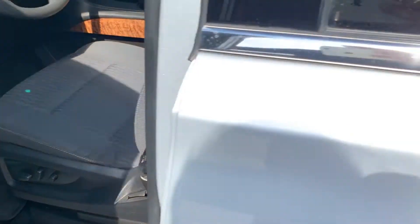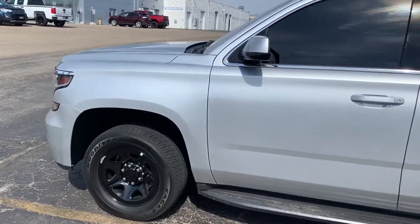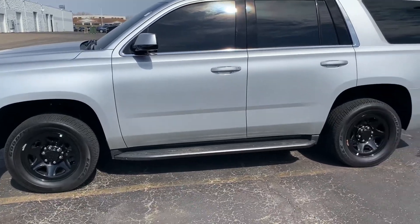We do have a price to move, so stop in and take a test drive. We're located at 8600 Washington Avenue, Highway 20, Racine. Phone number 262-886-1010.